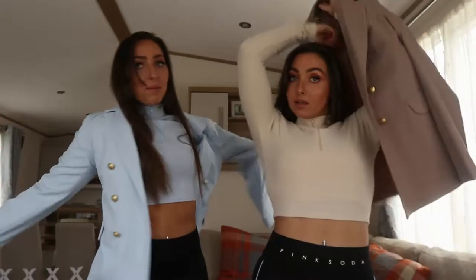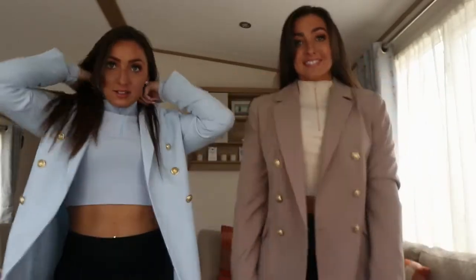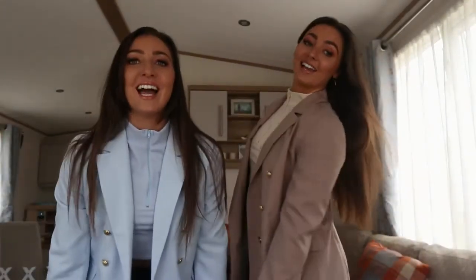We bought these blazers yesterday from Select. Again, these were in the sale and they were £14.99. Look how well they go with this top underneath — they're so cute. The blazer just sits at a really nice height. Look how twinning we are! We're wearing them today. We're going to look alike — everyone's going to be like snapshot, snapshot!